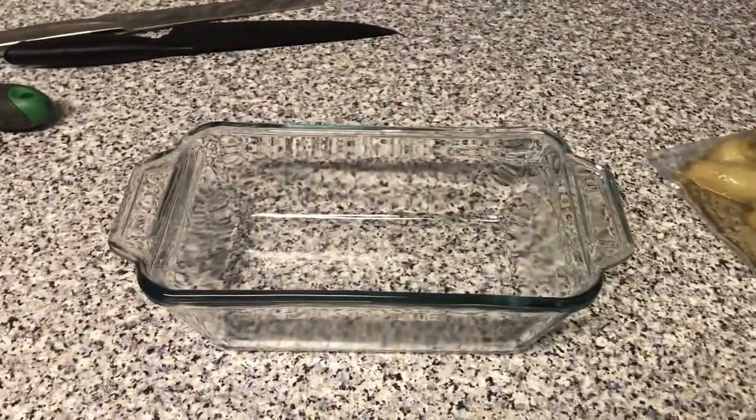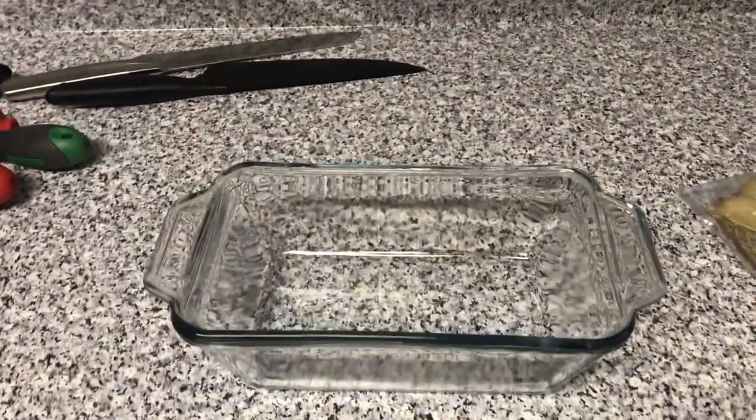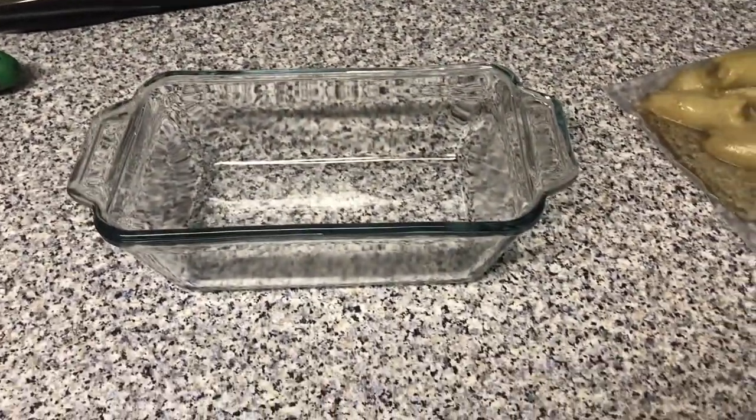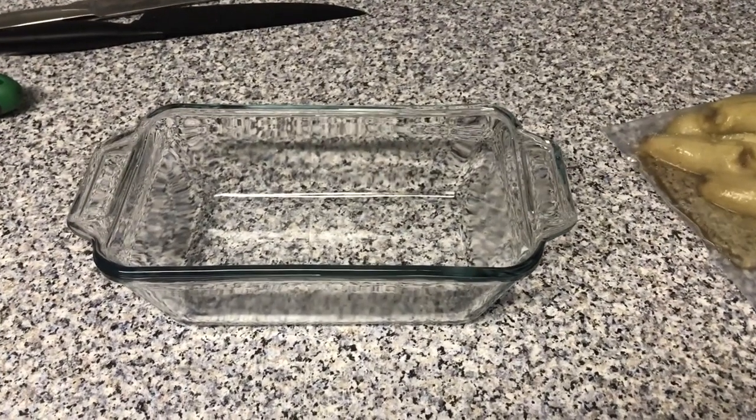We're going to test the oven, which was left here, so I don't know if it even works. We shall see. I have my little recipe. I'm just going to attempt to do this, and you're going to watch me eat it, I guess.